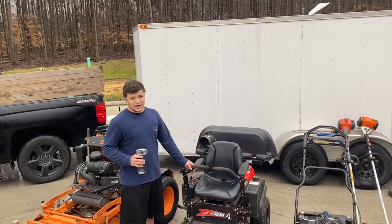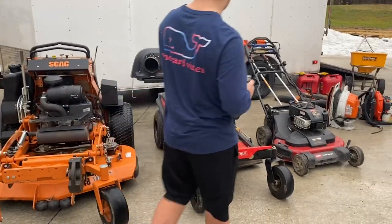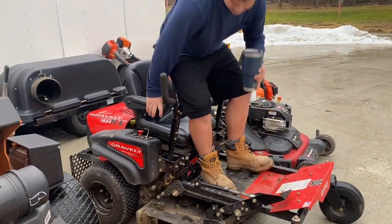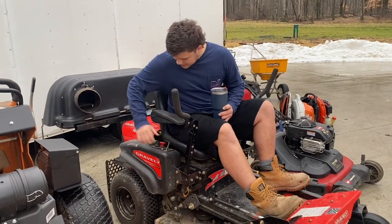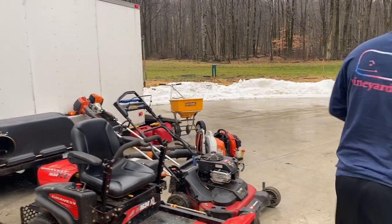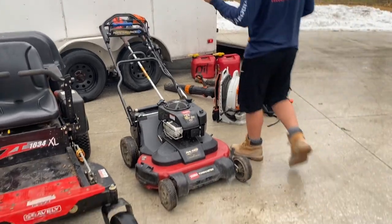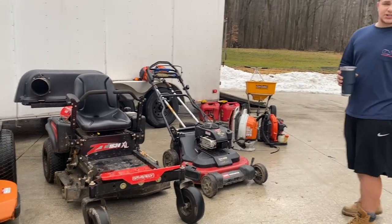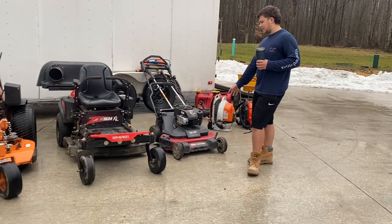This here is a Gravely zero-turn mower. I actually just sold this, so this is probably the last time you'll see it. It's a 34-inch cutting deck, 18 or 16 horsepower engine. Pretty nice and comfortable — just your little zero-turn with a foot pedal to raise the deck, parking brakes, and a smaller gas tank, about two gallons. This one also has the bagging system on it. I like this mower — it's pretty nice. Basically it's a homeowner mower. I used it on about four to five yards a week until I got the Toro, which then took over about 90% of the mowing I would do with this.